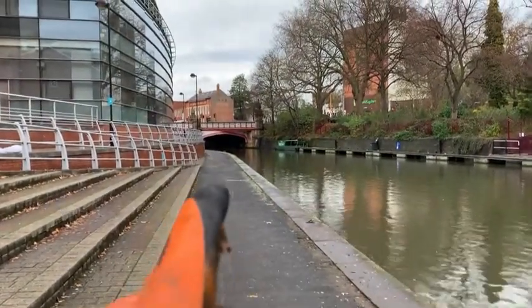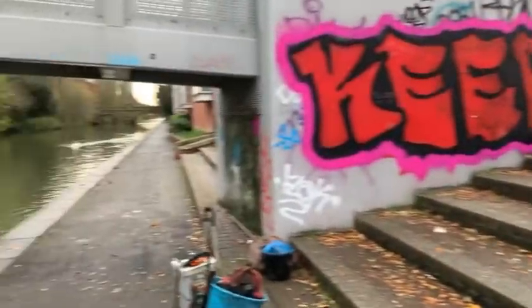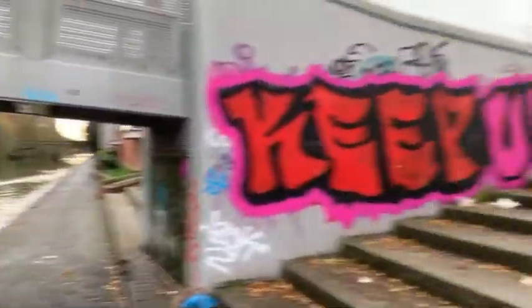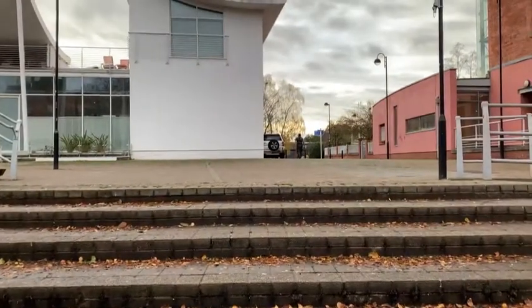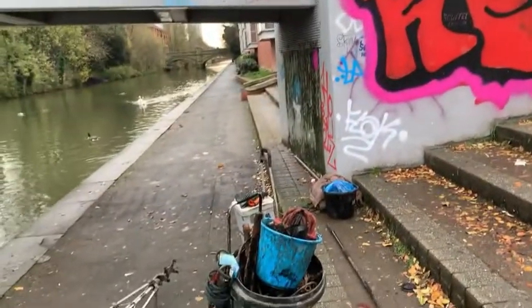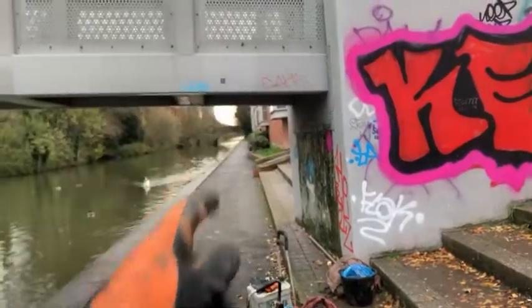We were up there near that bridge and have now moved down to these steps - gonna try here. Martin's just gone up there to see if he can bring the car around, which will be easier to load the scrap. Then we've got another collection to do just up there.